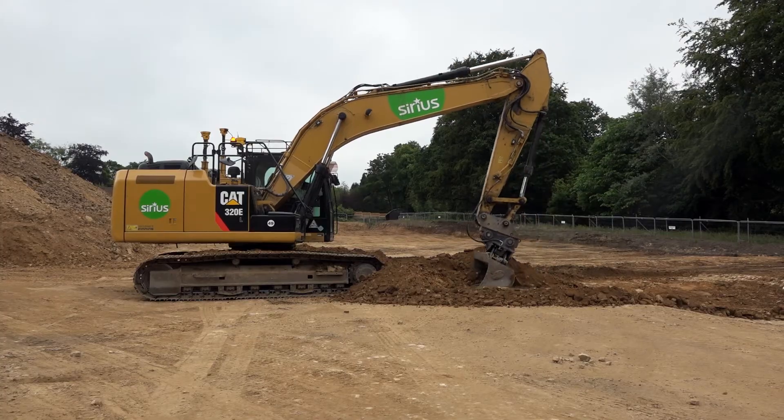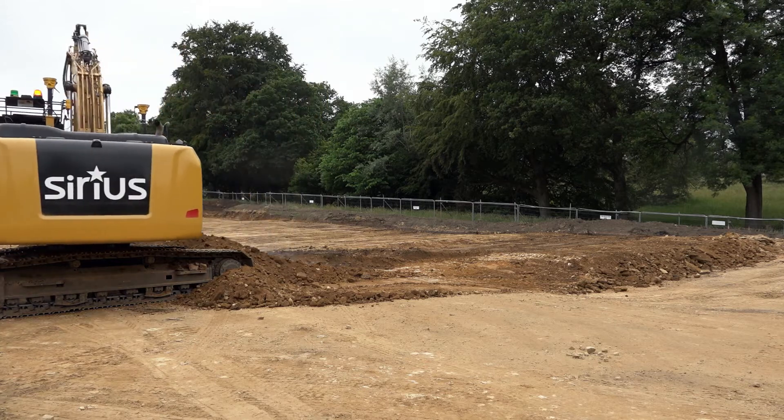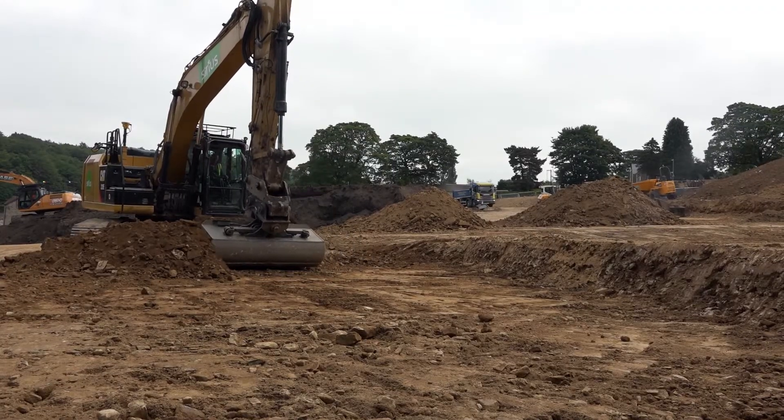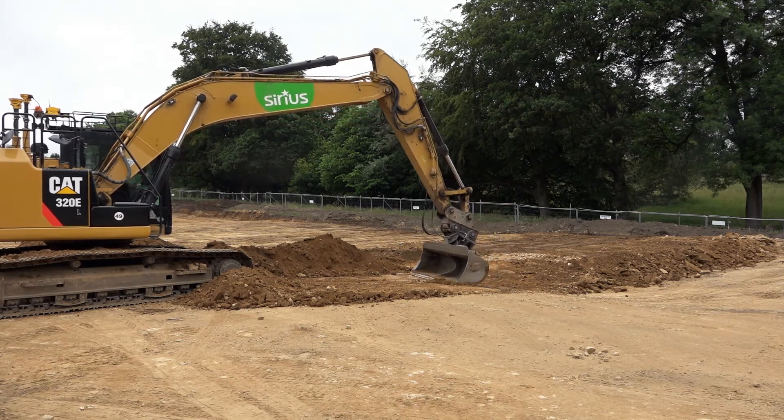We've worked with SiteTech and Trimble now for a few years. We started off with them on the dozers and now we've moved on to the excavators. We'll probably find that the excavators with the GPS system on them will be of greater use than the dozers were.